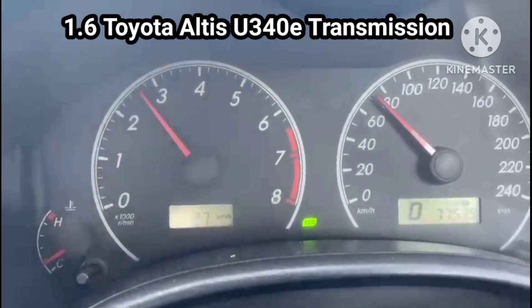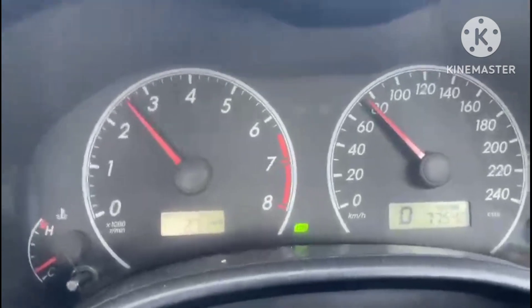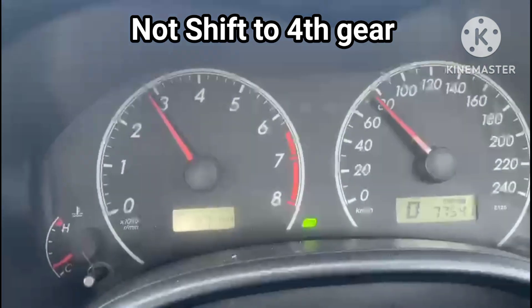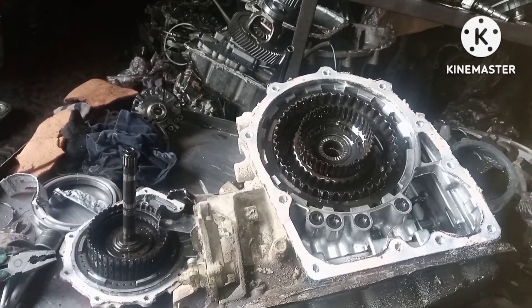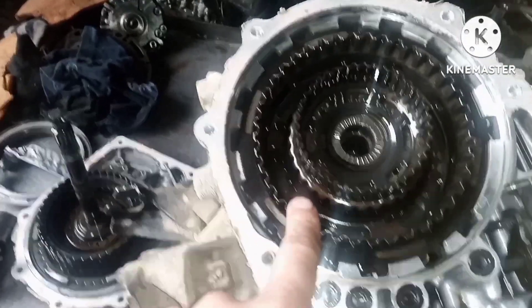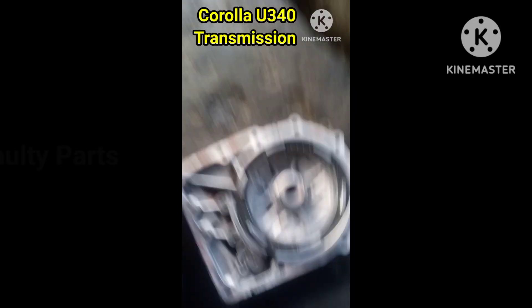Hi everyone. Today we're diving into an issue with the 1.6 Toyota Altis automatic transmission that some of you may have encountered. As you can see, this transmission has lost the fourth shift. In this video, we'll take a closer look at what causes this problem, how to identify the signs, and what repair options are available to get your transmission back in working order. Stay tuned as we explain the details and provide tips to help you prevent this issue in the future.